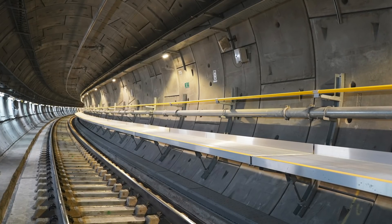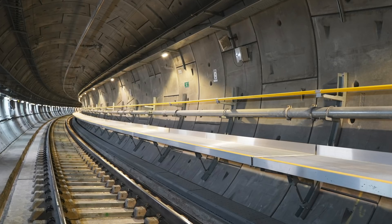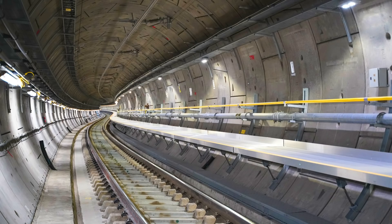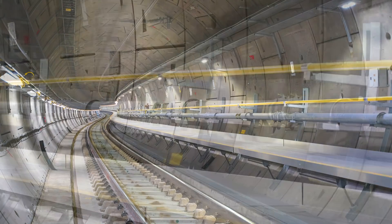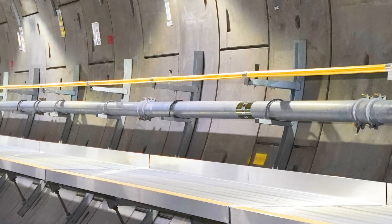Some of the other systems include a walkway that runs along the side of each of these twin bored tunnels all the way through, so all the walkway was installed. It sits alongside other mechanical systems — there's a fire main pipe that runs all the way through and ties and connects in with every station shaft and portal.